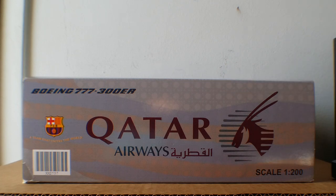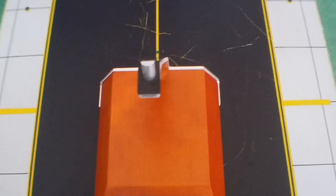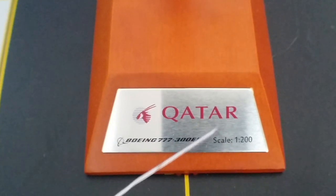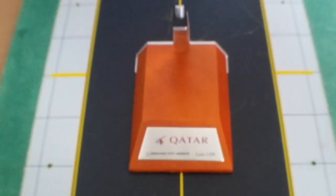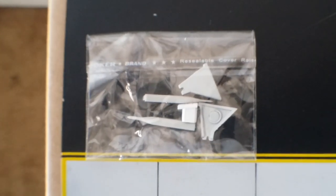The bottom of the box shows the same information as the top. Here is the model stand it came with — it has a little black pattern to prevent your model from being scratched when you put it on the stand. The stand also features the Qatar logo, the Qatar titles, the aircraft type, and the model scale information on the plaque. Also included is a little plastic bag containing gear replacements with two little toothpicks — I'll go into details about these gear replacements and their purpose later on in my review.